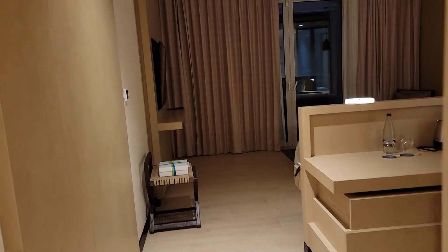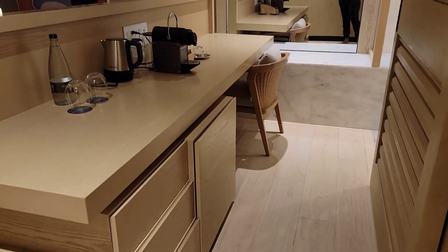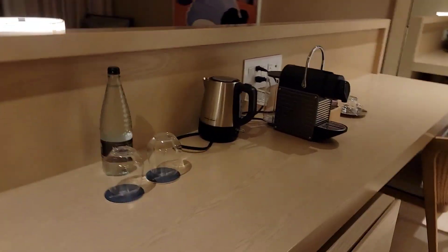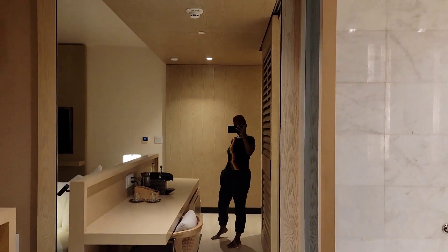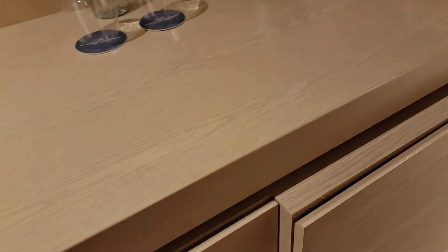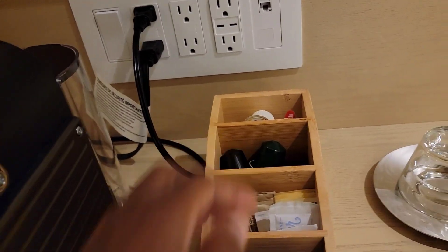Going straight down — looking nice. This is the bar section, and it also has a mirror. There's the refrigerator and the cupboards, and of course there's a kettle, what I think is a coffee maker, and some tea stuff.